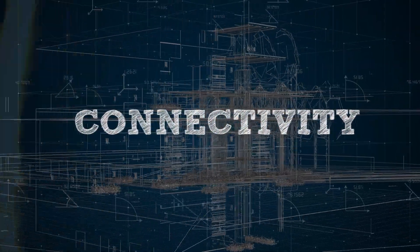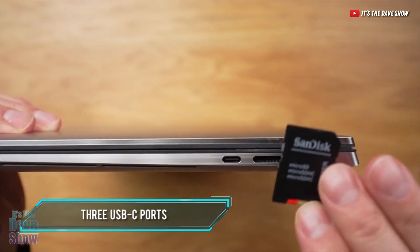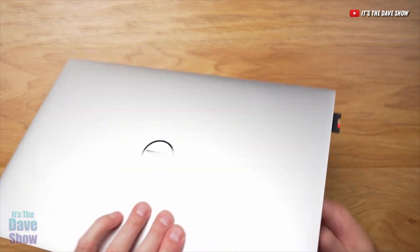As for the ports, this has three USB-C ports, two of which support Thunderbolt 4, and it also has an SD card slot and a headphone jack, which is something that Dell has taken away from some of their laptops recently.